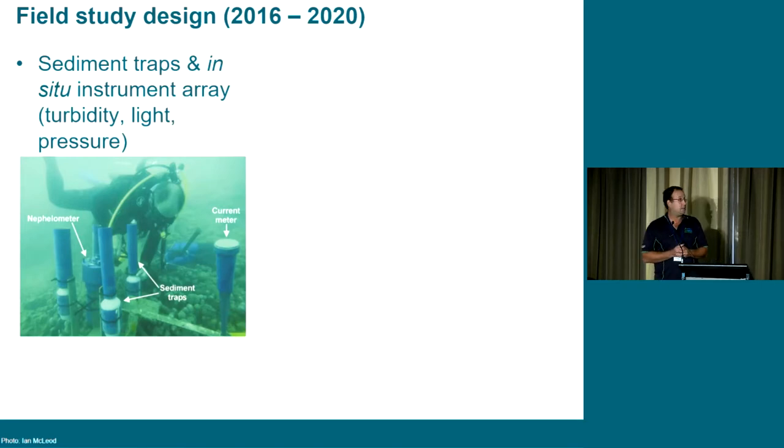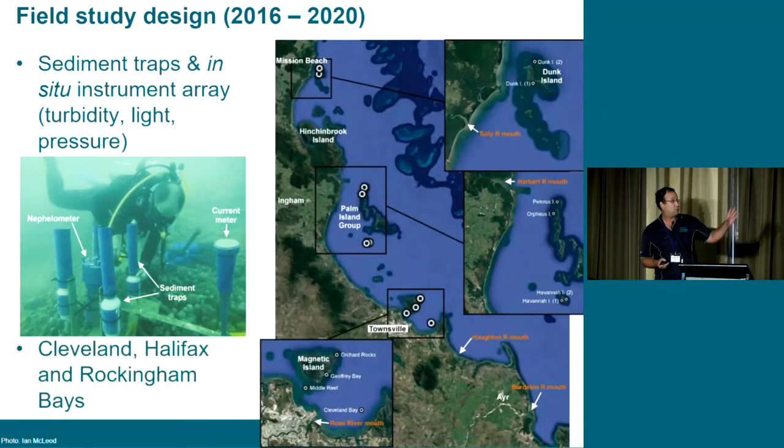Our field study design ran from 2016 to 2020. We established a series of sediment traps and loggers taking 10-minute continuous readings of turbidity, light, and wave pressure, with three-to-four monthly deployments. We selected seven locations along a longitudinal gradient from the mouth of the Burdekin River, covering an inshore-offshore gradient in Cleveland Bay, plus a couple of sites off Dunk Island off the Tully River to look at a wet tropics river.